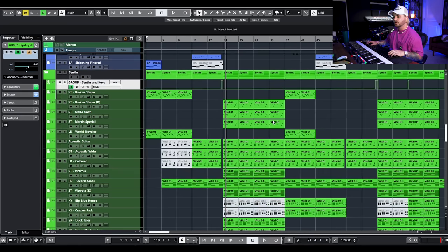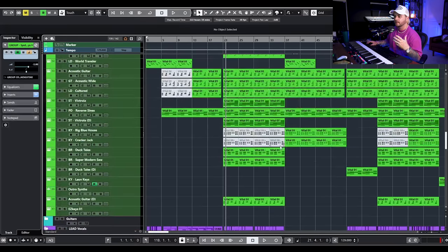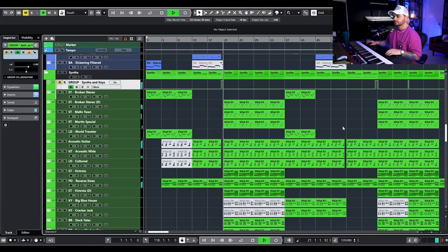Let me show you what these synths sound like, especially in the chorus where there's a dense arrangement with lots of vocal stacks. It sounds good, it sounds balanced, you can kind of hear everything — but you'll hear a couple of issues. You can hear that the mix is just really thick and feels a little bit crowded.